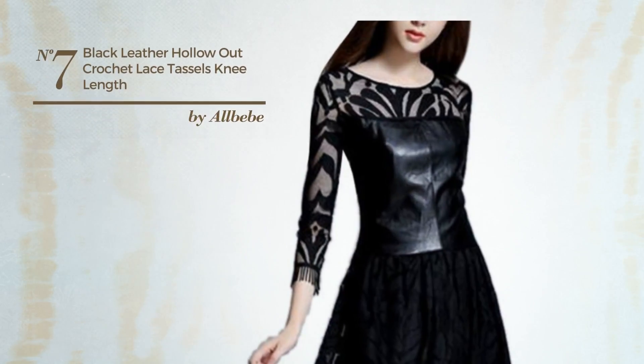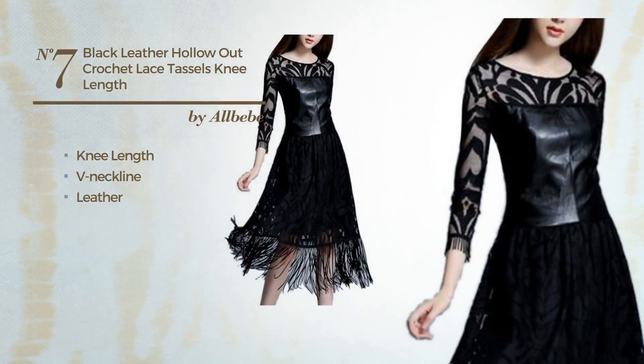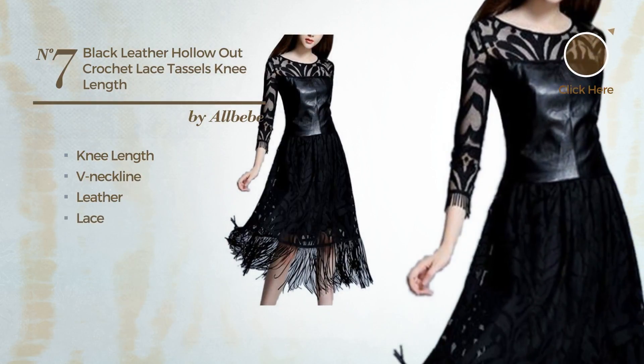Number 7: A beautiful knee length dress. Featuring a V-neckline, produced with leather, decorated with lace. Available just in this color.